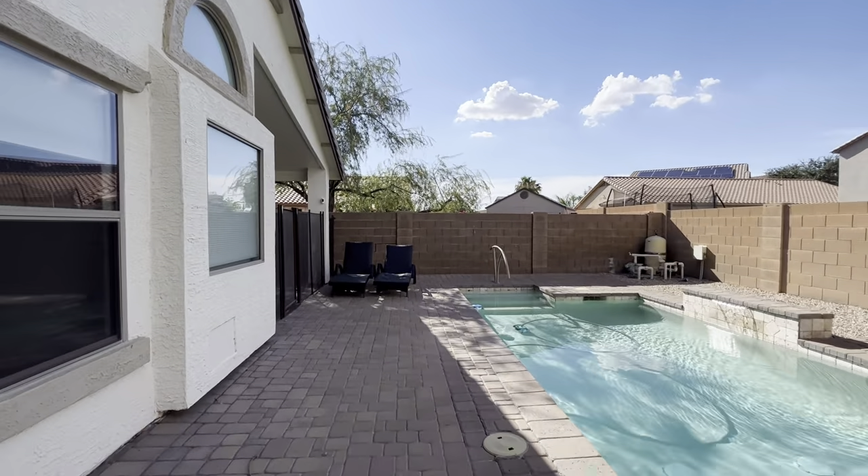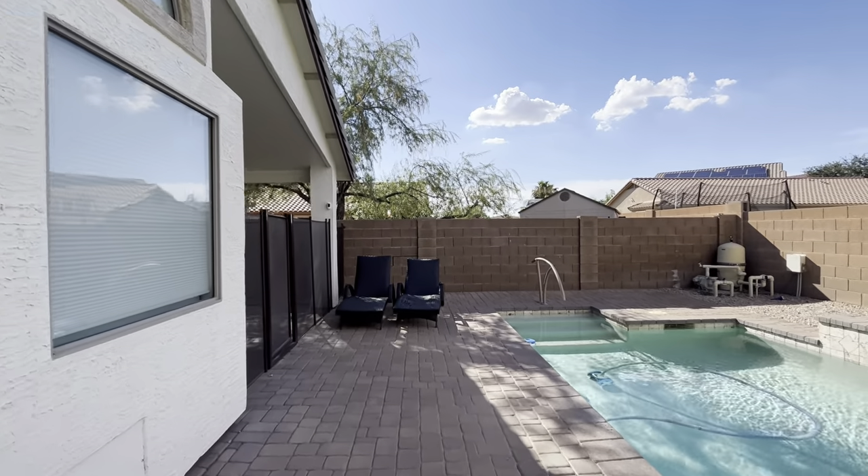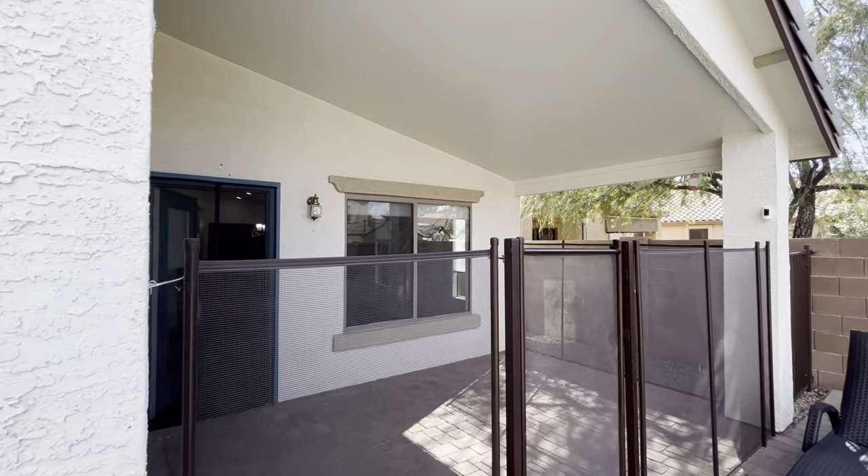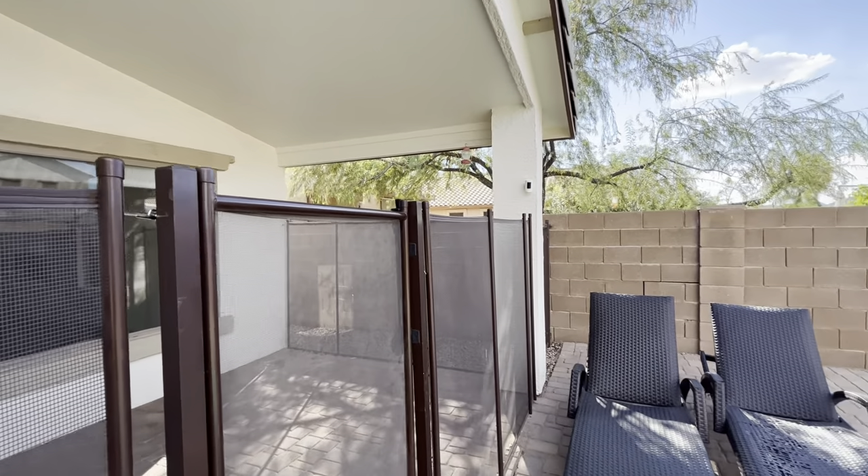Thanks for watching, have a great day. I'll point out that this is a covered back patio as well, so that is great. Have a great day and I'll see you in the next video.